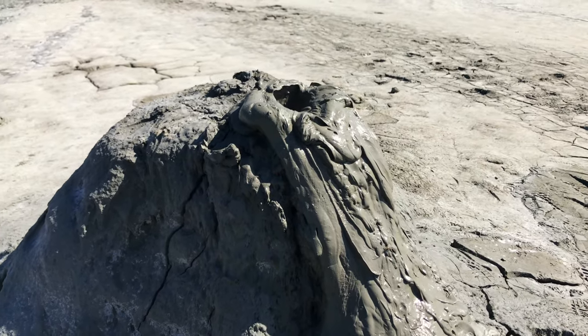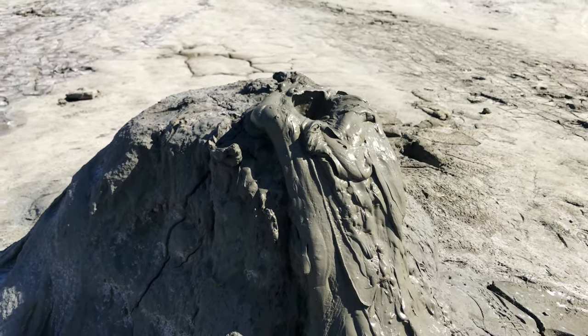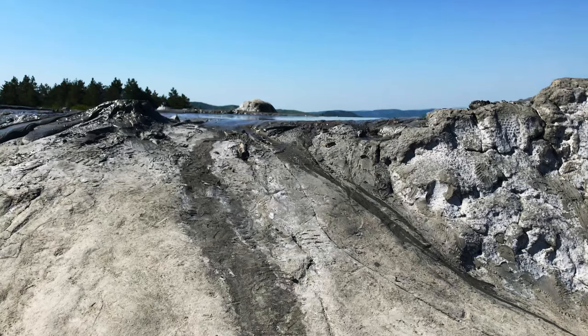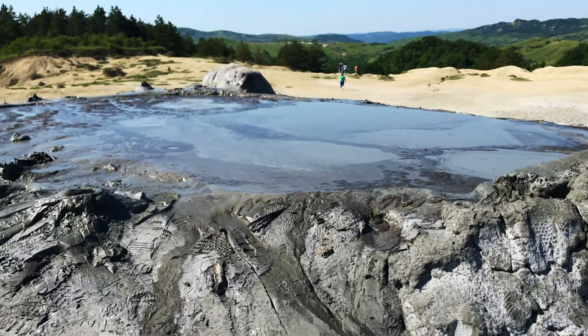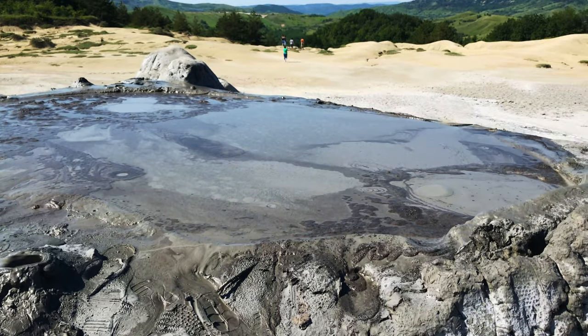As the gases erupt from 3,000 meters deep towards the surface, through the underground layers of clay and water, they push up underground salty water and mud, so that they overflow through the mouths of the volcano, while the gas emerges as bubbles.